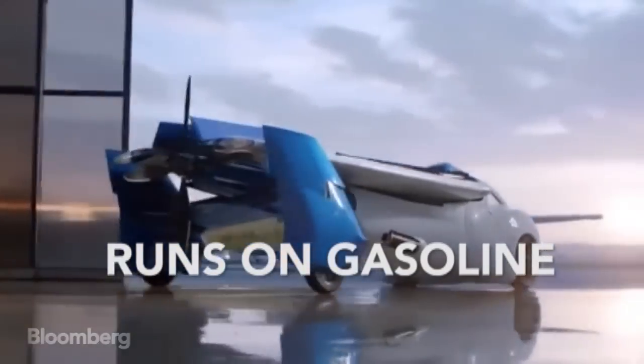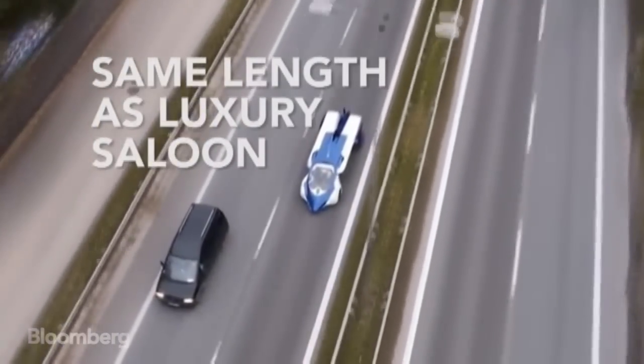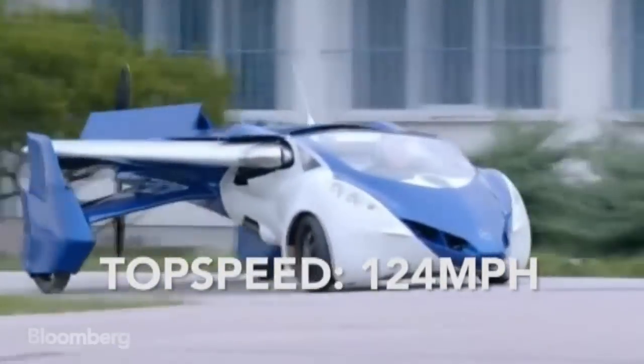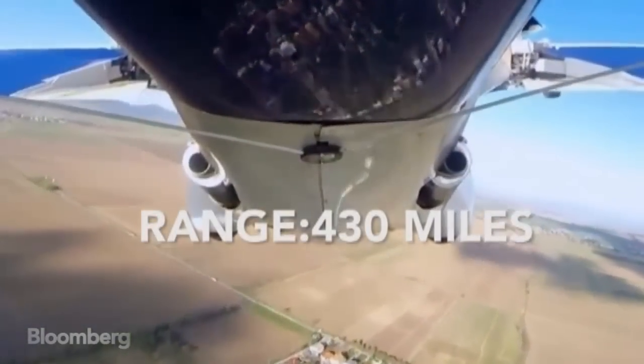It runs on petrol, so fill it up at the gas station. It's about the same length as a luxury saloon, so you can park it on the street. Hits a top road speed of 124 miles per hour, so it's no slouch. And in the air has a range of 430 miles.